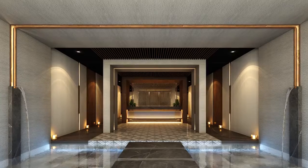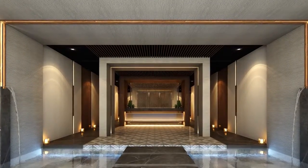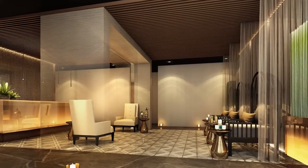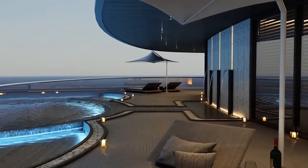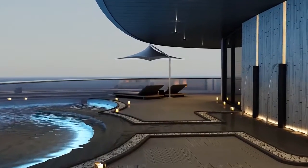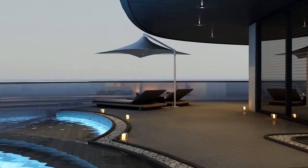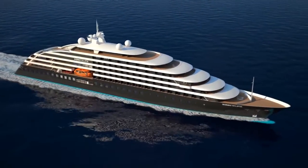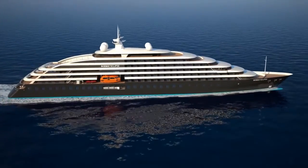One of the highlights on Scenic Eclipse will be the spacious spa. With a tranquil atmosphere and the very best of products and services, an afternoon's pampering after a morning's adventure will feel like absolute heaven. There's also a heated pool with a retractable roof, plunge pools, jacuzzis, gym and a yoga and pilates studio, all available for you to enjoy during your time on board.